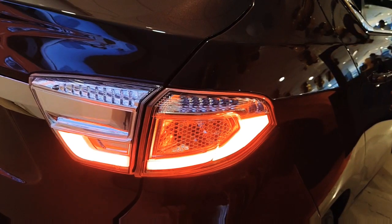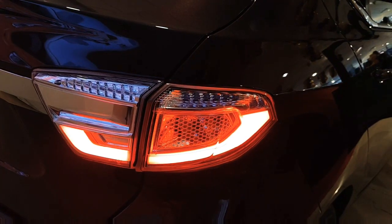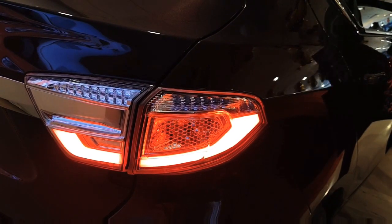The side door handles have a chrome kind of surrounding which looks good. This is the fog lamp of the all-new Tata TIGOR and we can see it gets a boomerang shape design with a part of honeycomb design.